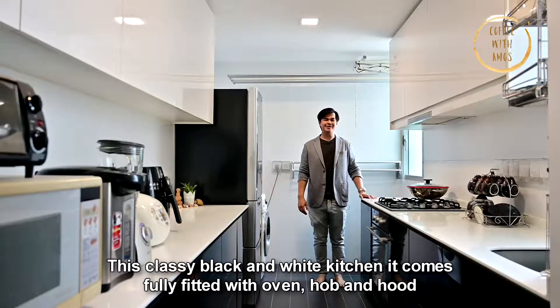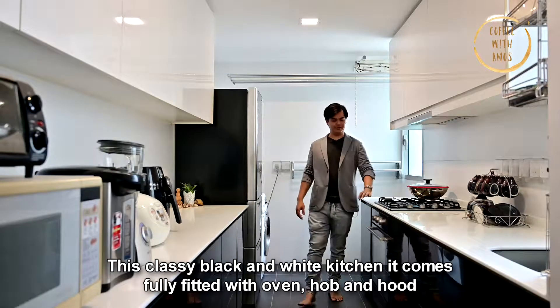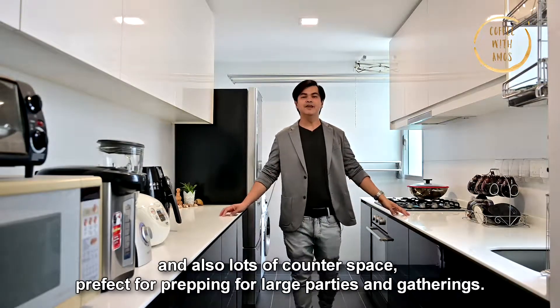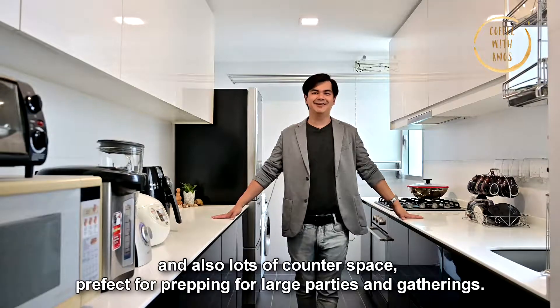This classy black and white kitchen comes fully equipped with oven, hob and hood. And also lots of counter space, perfect for prepping for large parties and gatherings.